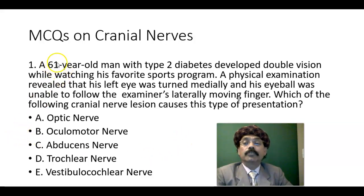Multiple choice question number one. A 61-year-old man with type 2 diabetes developed double vision while watching his favorite sports program. A physical examination revealed that his left eye was turned medially and his eyeball was unable to follow the examiner's laterally moving finger. Which of the following cranial nerve lesions causes this type of presentation? Options: optic nerve, oculomotor nerve, abducens nerve, trochlear nerve, vestibulocochlear nerve.